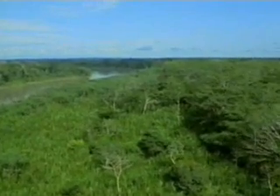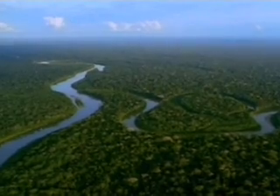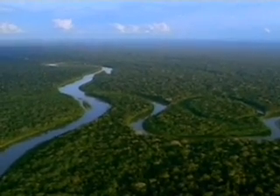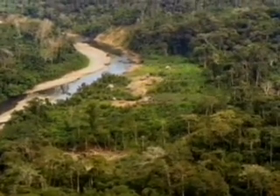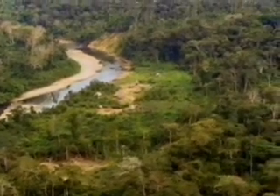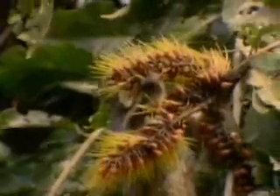Rainforests grow in four layers. The tallest plants are the emergents — giant trees that break through the canopy to get the sunlight they need. Trees grow rapidly throughout the rainforest and form a dense canopy of leaves and branches. They gather energy from the sun far above the ground. Most of the food for plant-eating animals grows within this canopy layer.